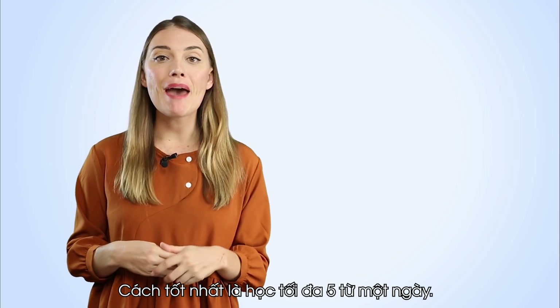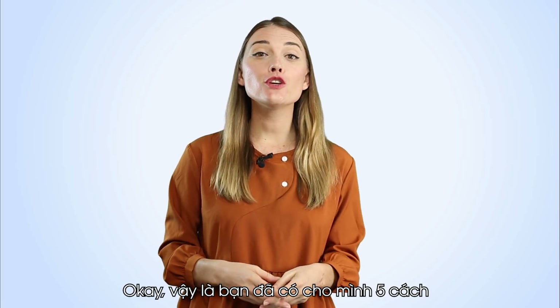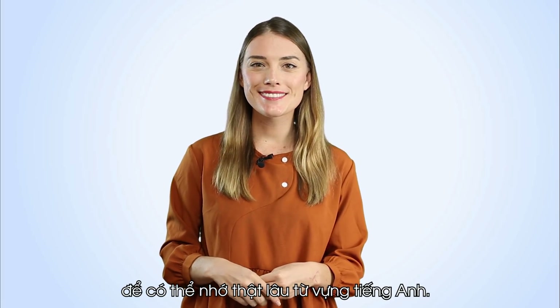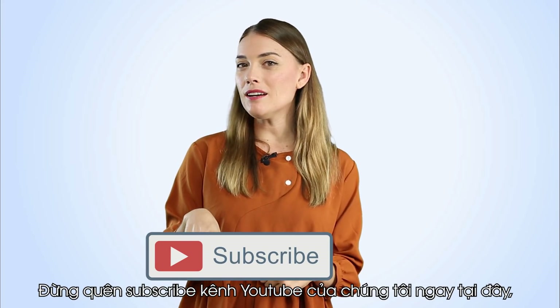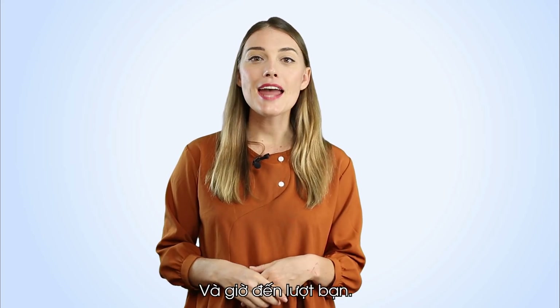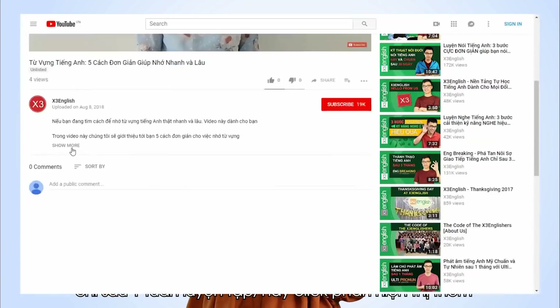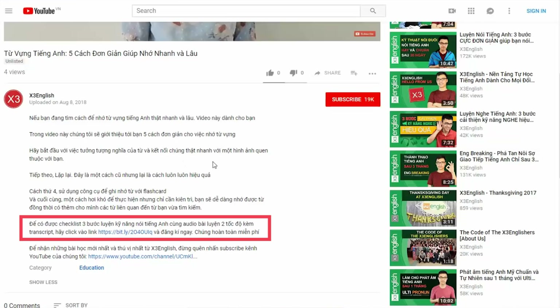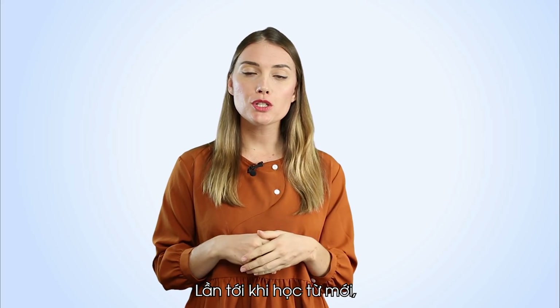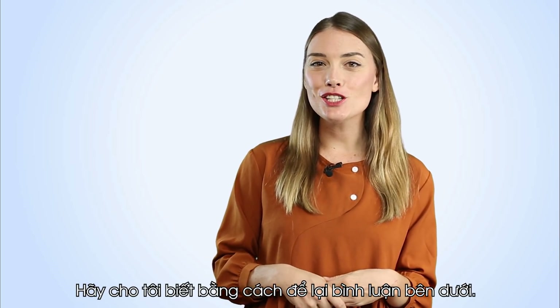It's best to learn a maximum of five words per day, and then once you feel more confident, you can add more words. So you've got five ways to help you remember English words. Don't forget to subscribe to our YouTube channel and click the bell so you don't miss any videos from Triple English. To get a set of materials to practice speaking English and improve after just one week, click on the additional section and the link. Next time, when learning new words, will you use repetition or flashcards to help you remember them? Please let us know by leaving a comment down below.